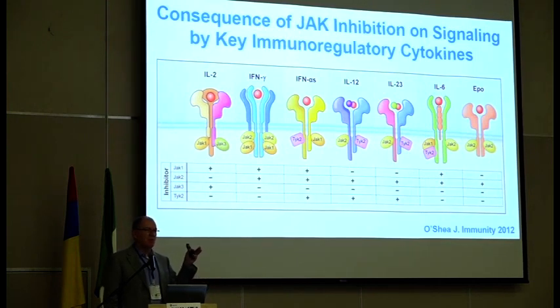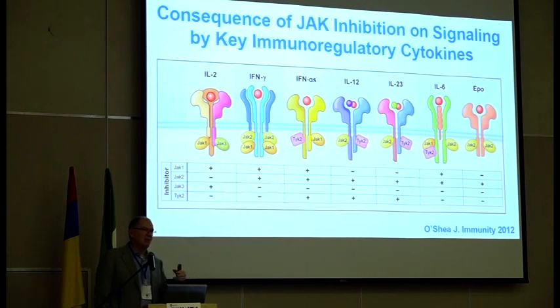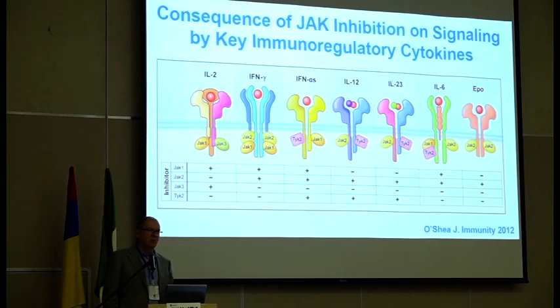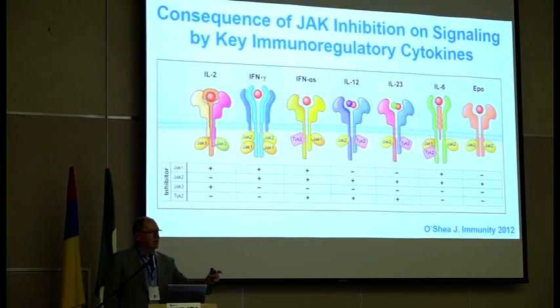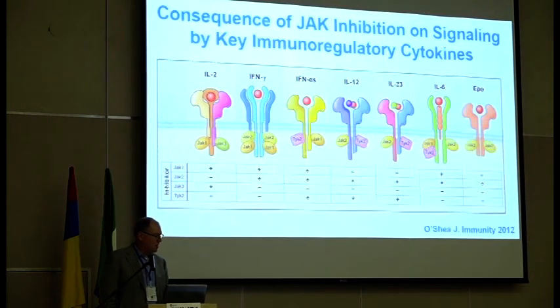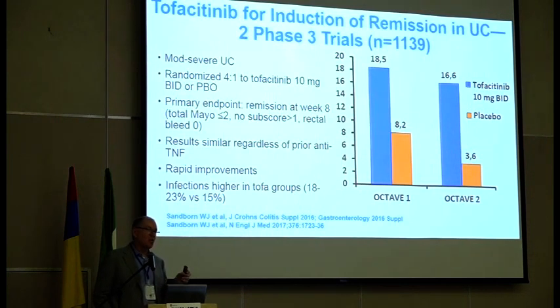We're going to have some drugs that are pure JAK1 inhibitors being developed. There's thinking that hitting JAK2 too much may cause more hematologic side effects — for example, baricitinib, a rheumatoid arthritis drug predominantly targeting JAK2, has had some troubles because of adverse events. The JAKs affect a wide range of cytokines — they don't just hit one thing, they're not targeted to one cytokine, they hit multiple targets.